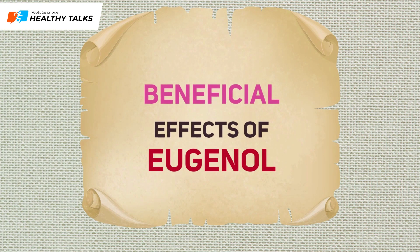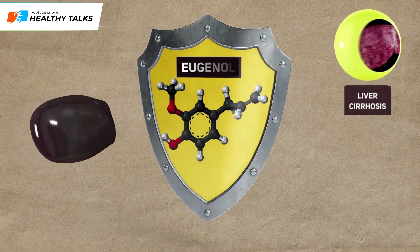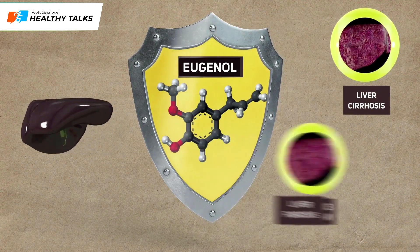Let's take a closer look at the beneficial effects of eugenol. Liver defense: Eugenol provides tremendous support to liver cells, protecting the organ from fibrosis and cirrhosis, and can even reverse these dangerous processes.